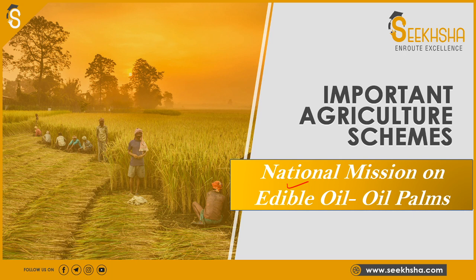It's a very important scheme. There are many questions and many facts in this scheme, and each and every fact can be asked in your examination.